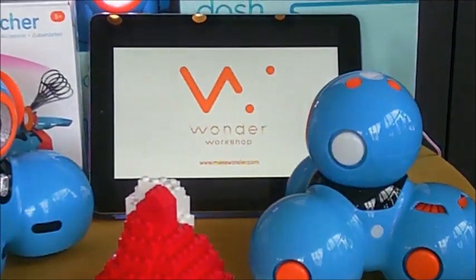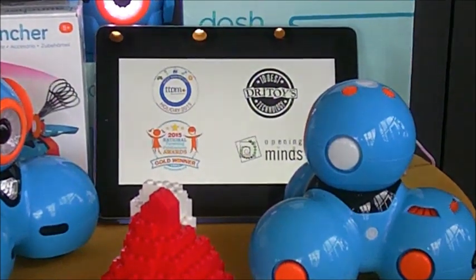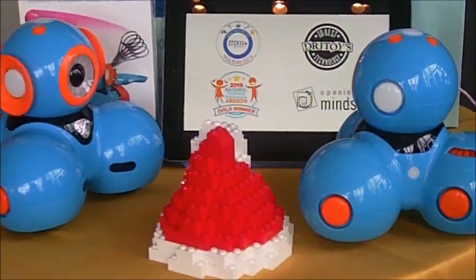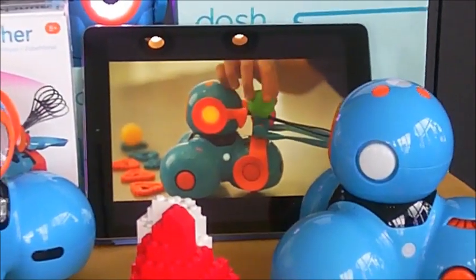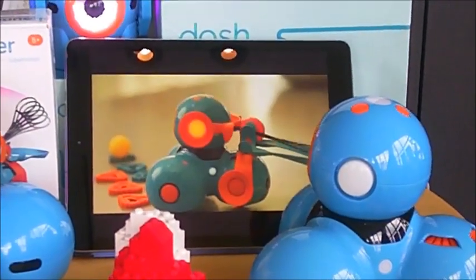The price point and the ages? We're five and up for our robots and our apps. Price point for Dash that you see here is $149.99. The launcher accessory on top of it is $29.99, and Dot is $49.99. They're available now — on our website, Amazon.com, as well as Apple retail stores in the US and Canada.